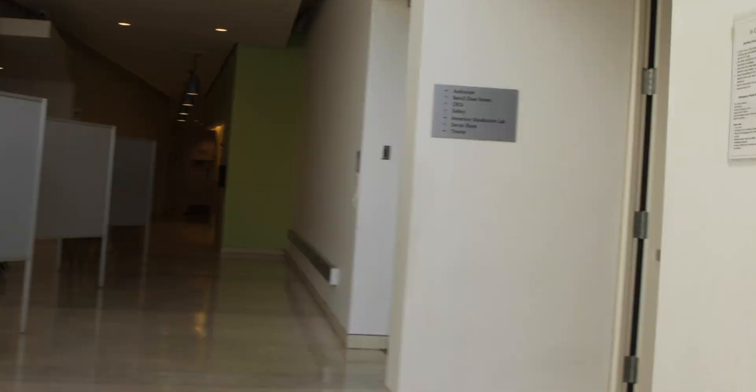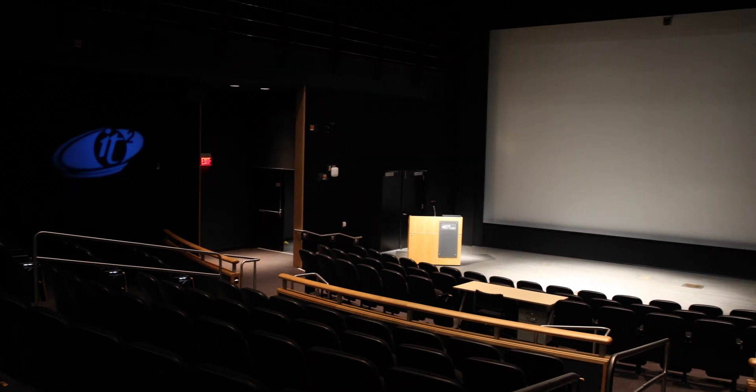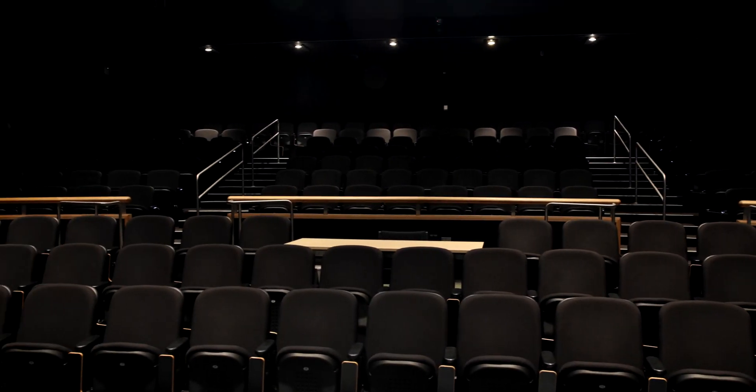This auditorium is fitted with some of the best presentation equipment and is able to do everything between broadcasting a speaker across the globe to screening cinematic works at four times the resolution of HD. Here at the Qualcomm Institute Auditorium, we are able to seat an audience of 200.